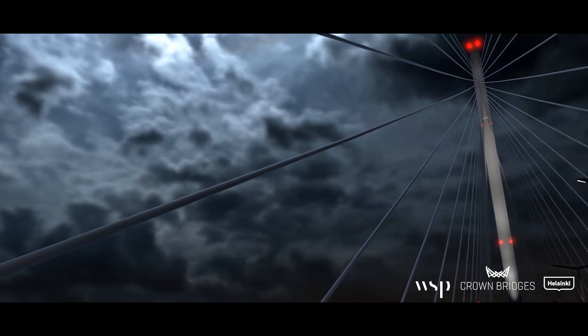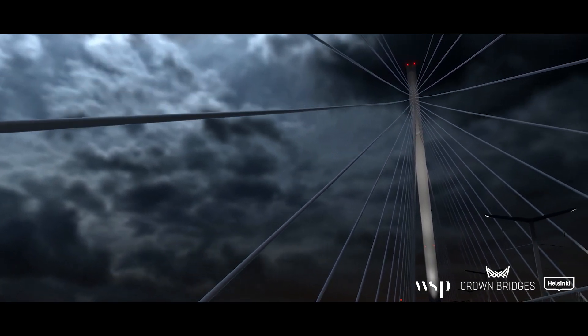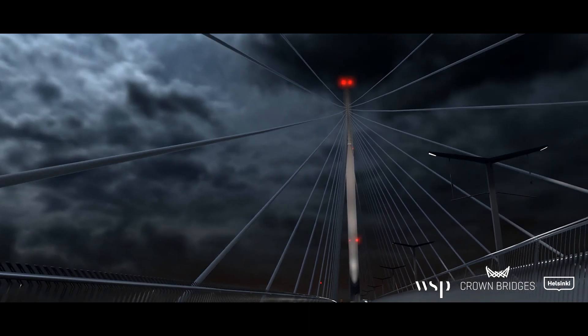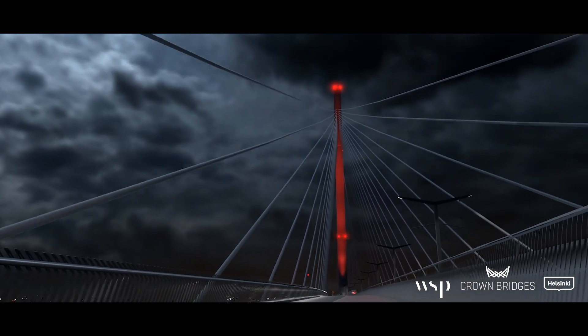RGBW floodlights will light up the diamond-shaped tower. The tower's lighting is programmable, and the colour changes according to different seasons and festivals.